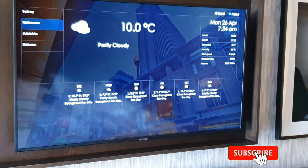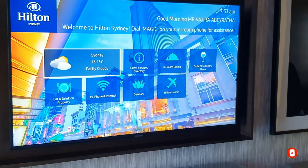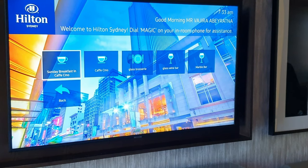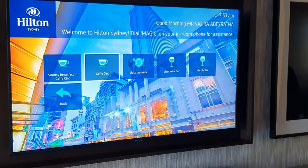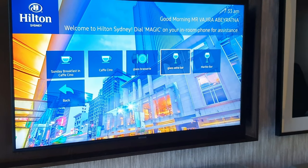To wrap up the video, let me show you the TV menu which includes all details about the hotel as well as the in-room dining menu — feel free to pause and get a closer look. During my stay, only free-to-air Australian TV channels were available. I read reviews from other guests stating that international channels were not available due to cost-cutting processes in the hotel because of COVID. The Chinese TV channel CCTV was available.